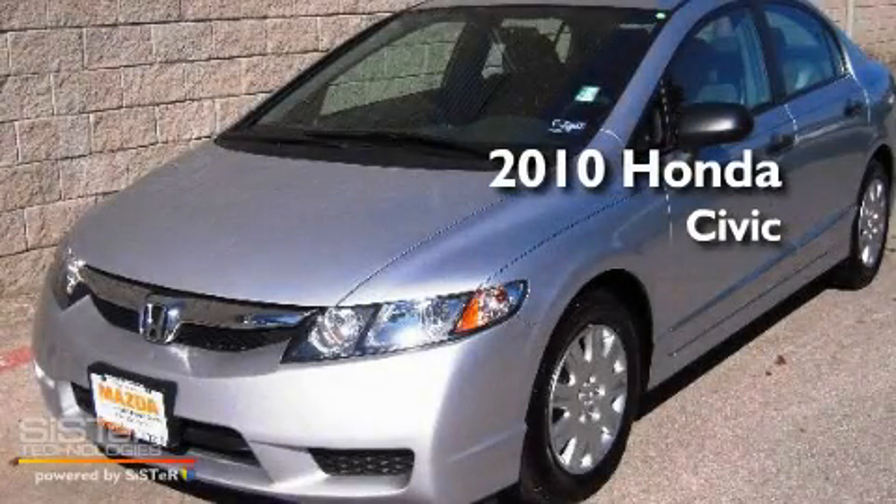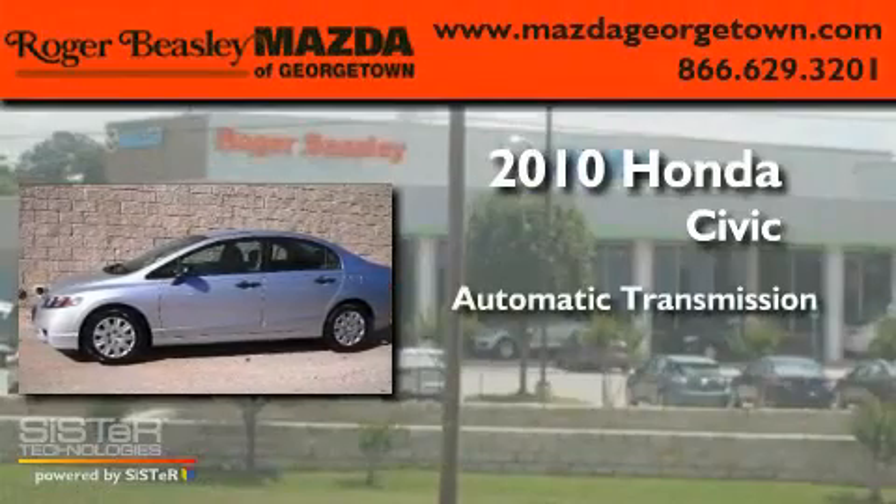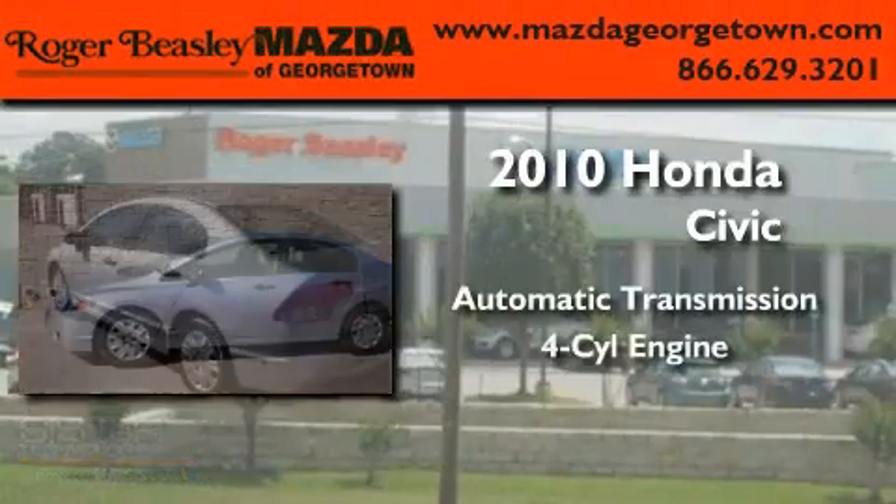This is a 2010 Honda Civic. This car has an automatic transmission and a four-cylinder engine.